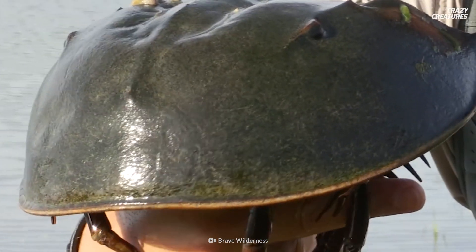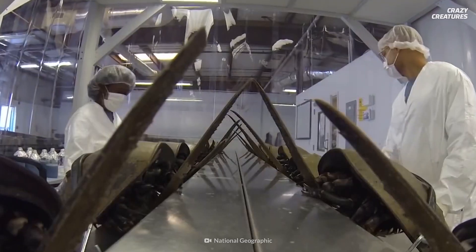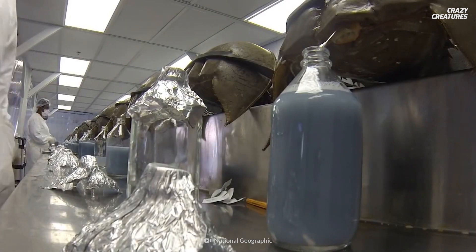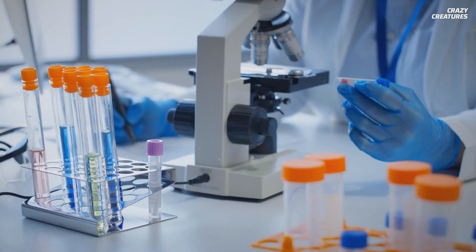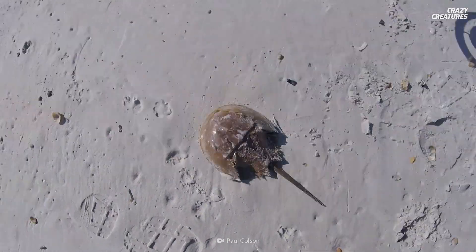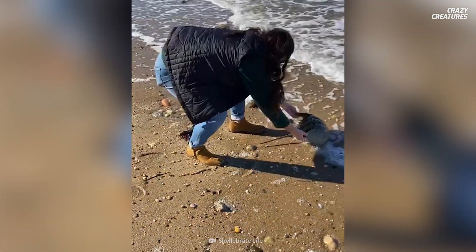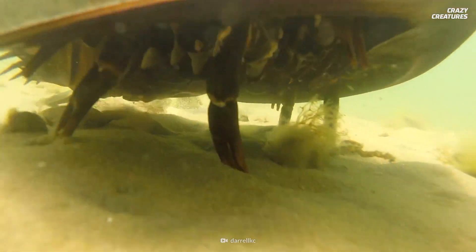But their usefulness to humans makes them vulnerable in the wild. Horseshoe crabs' bright blue blood is an essential ingredient in vaccines. Their blood clots around bacteria, so scientists use it to check for contamination in vaccines. But often, in giving their blood, the crabs die. Now they're an endangered species. It poses an interesting moral question: is it right to sacrifice the crabs' lives for our health?